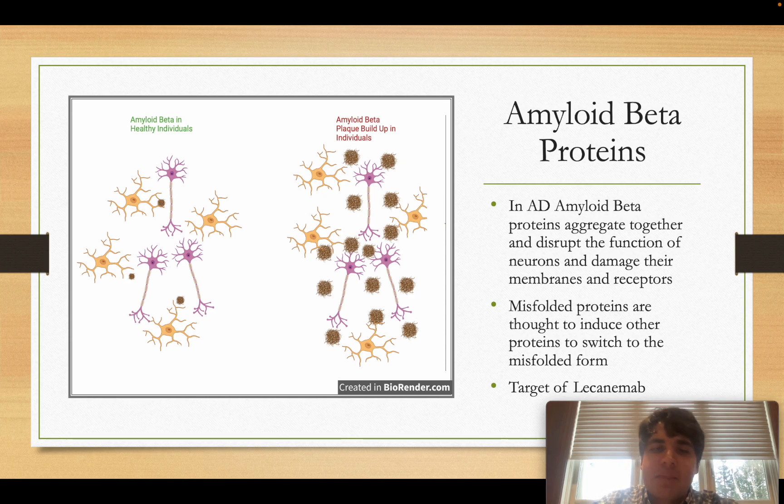However, in patients with Alzheimer's, for unknown reasons, microglia can't get rid of the plaques properly. The plaques just keep getting bigger and more numerous. Importantly, these amyloid beta proteins are actually what the drug lecanemab targets, and we will see shortly how it helps patients with Alzheimer's.